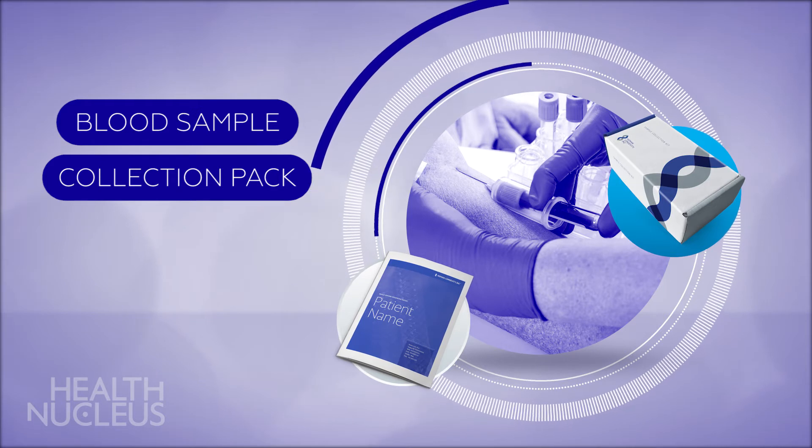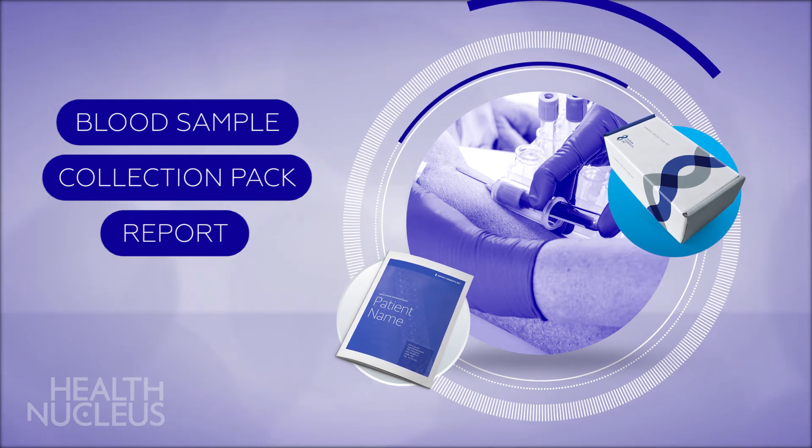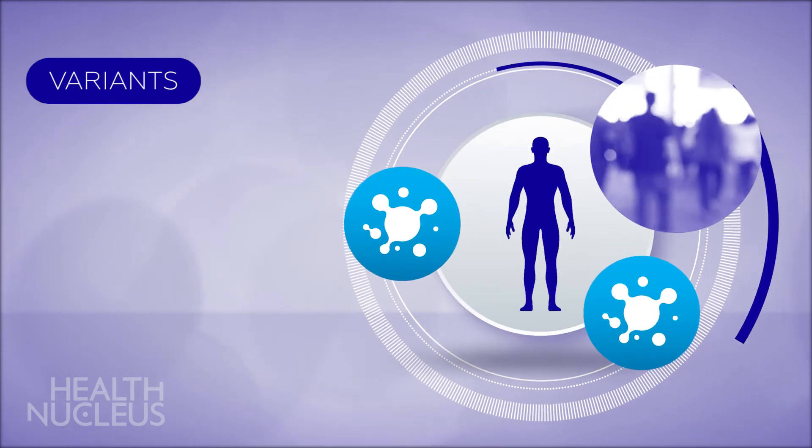Following the sequencing of your whole genome, our team will provide you and your physician with a comprehensive report detailing our findings. In this report, you will learn about variants you have that make you different from other populations.